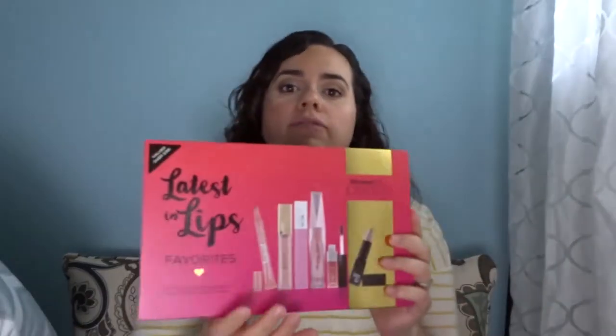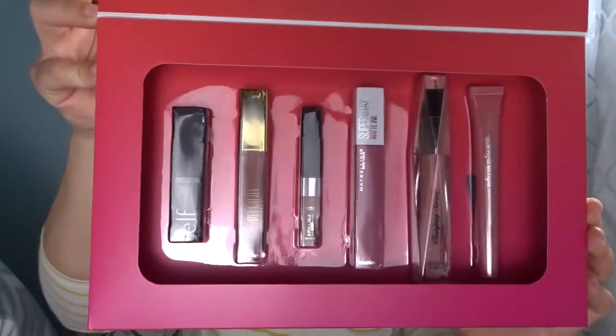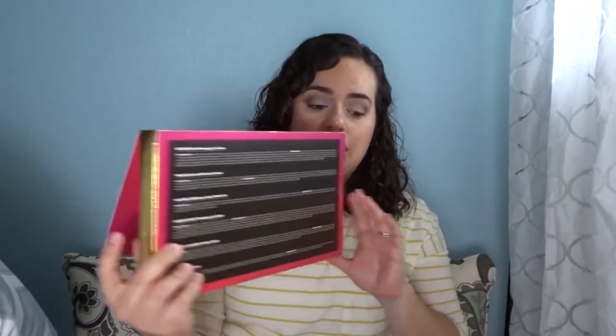Now let's get into the lips box — I'm not wearing anything on my lips so I could test these. One important tip: make sure your boxes are sealed when you buy them. The eyes box I originally grabbed had been opened and someone had messed with the eyeshadow. So check that your boxes are closed before you buy.